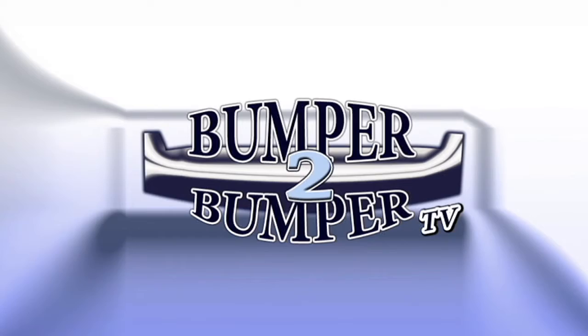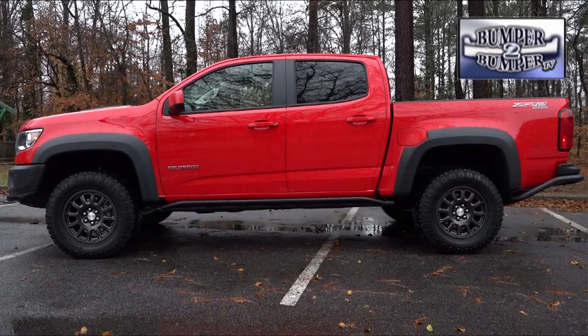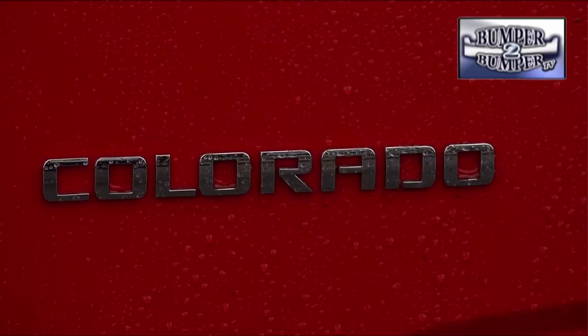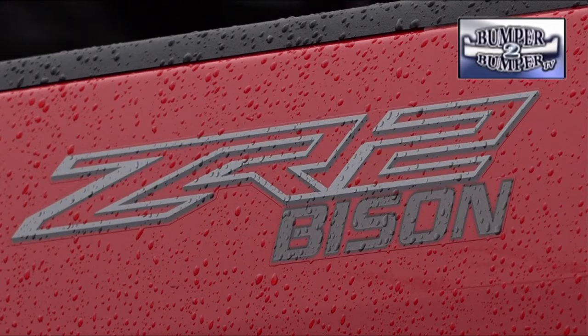This is Bumper to Bumper TV. It was originally conceived as a mid-sized light-duty truck that didn't occupy a lot of roadway space but still gets the job done. The Chevrolet Colorado and its corporate cousin the GMC Canyon are the latest incarnation of the smaller truck.